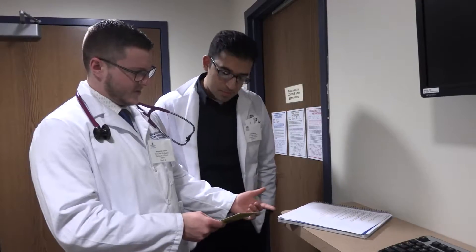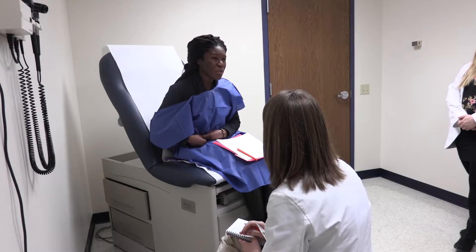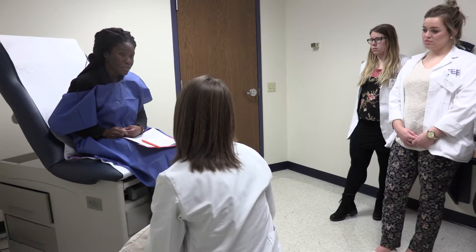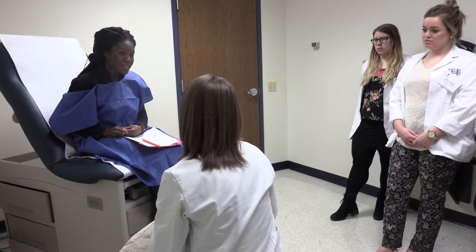Our students can really benefit from participating in interprofessional education, or working with other healthcare professionals, because that's what it's going to be when they're out there practicing. The session that we did today was an interprofessional simulation session. This is the third year that we've done this particular session within the Quality Improvement in Patient Safety pathway, or QUIPS.